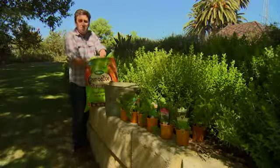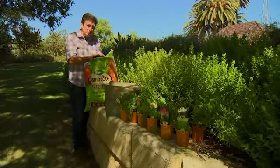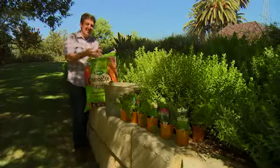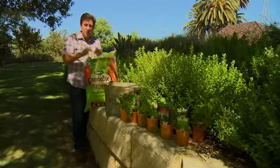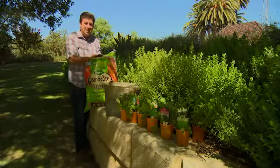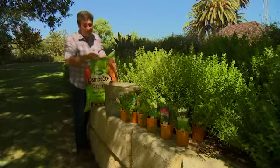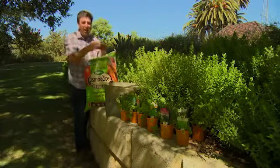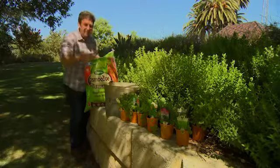More recently, the clever people at Scott's developed an Osmocote Plus Organics potting mix. It's rich, organic, and it delivers its nutrients slow and controlled, just the way your plants love it. Now's the time to be getting out and feeding your garden, but it's also the perfect time to be potting up and growing edible plants, so get into it.